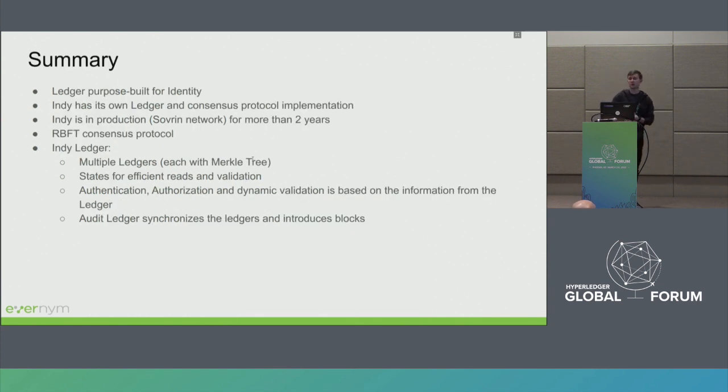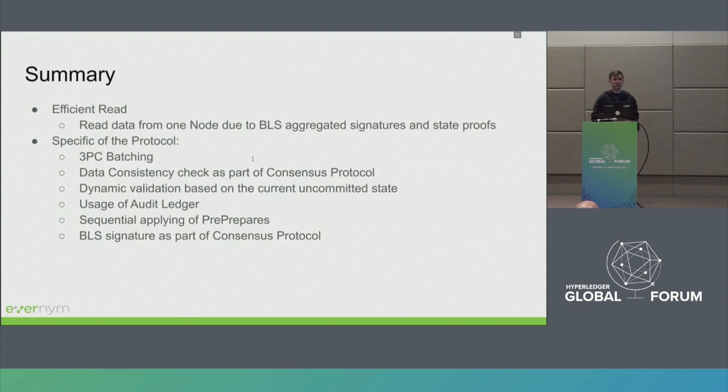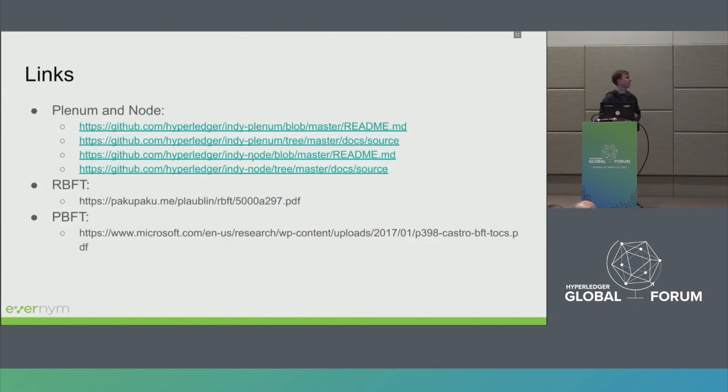As a summary: Indy ledger is purpose-built for identity but can be used as a general-purpose ledger. Indy has its own implementation of a Byzantine fault-tolerant consensus protocol. It has multiple ledgers, each with a Patricia Merkle tree state as a snapshot. Authentication and authorization are based on information present on the ledger. One of the important features of Indy is efficient reads — you can read from just one node without downloading the whole blockchain, verifying with a small amount of data. There are links to the code, the RBFT paper, and the PBFT paper. Thank you.